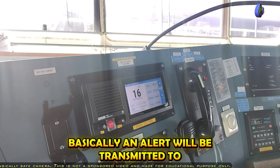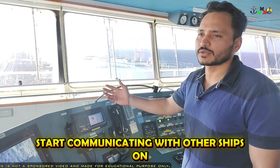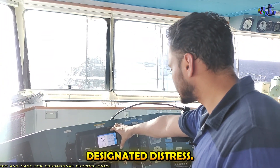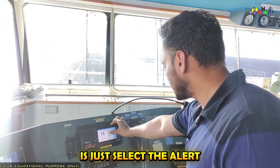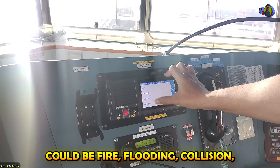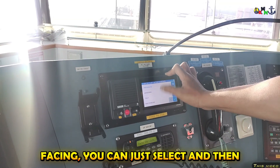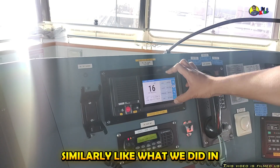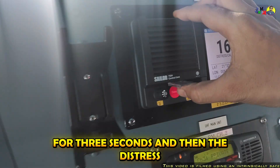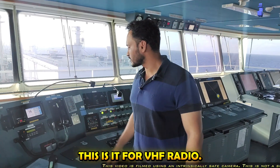Basically, an alert will be transmitted to all ships in the vicinity up to 30 to 50 nautical miles. After that you can start communicating with other ships on Channel 16, which is the RT distress frequency for VHF. For sending a designated distress, select the alert and select the nature of distress — which could be fire, flooding, collision, grounding, and many other options. Whichever you are facing, select it and confirm. Then, just like in undesignated distress, pull up the cover and press the distress button continuously for three seconds, and the distress is sent. You can then start communicating with ships. That is it for VHF radio.